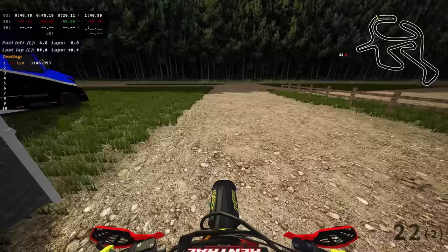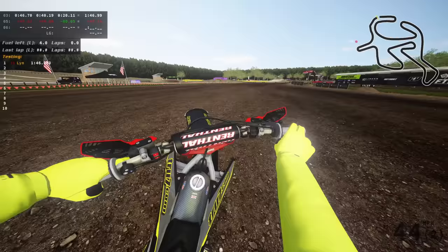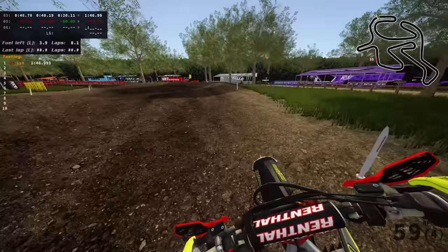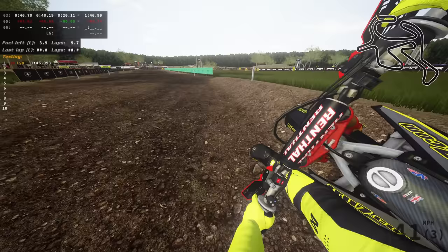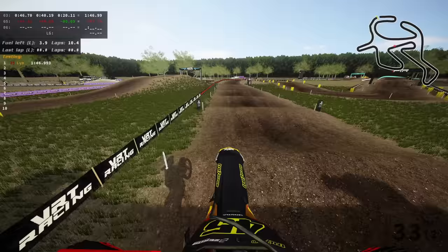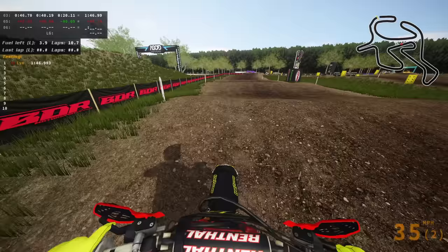This track is made by Kevin Fuehler and it's essentially a Loretta Lynn's or Hurricane Mills MX replica track. I'm guessing it's not called Loretta Lynn's just on the basis that it's a paid track on MX Bike Shop — getting real names involved when the track is paid for could get you in big trouble. So it's more inspired by it, which is probably the best way to do it.